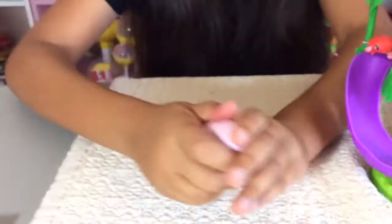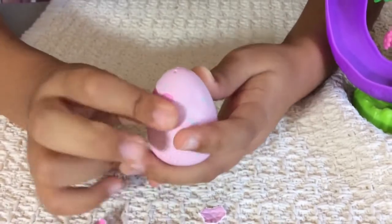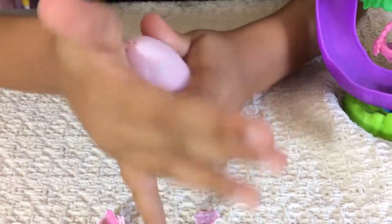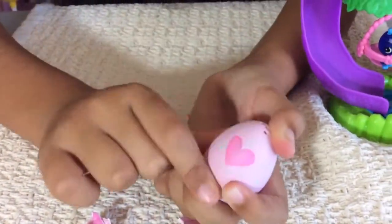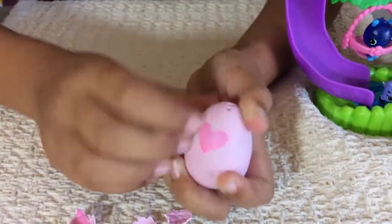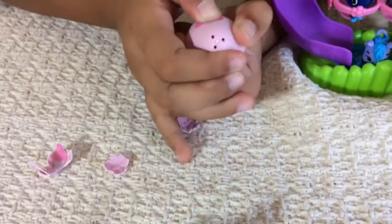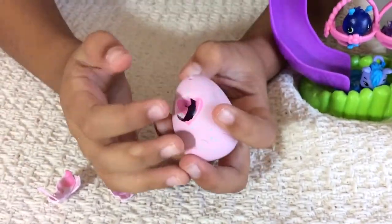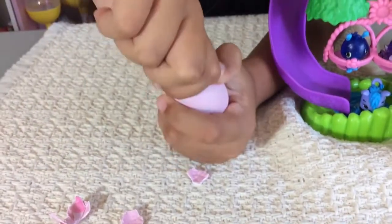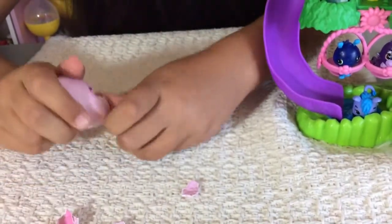So I'm going to open up the last one. This is what it looks like when it color changes to pink because my hands are really warm. You just need warm hands — just hatch it with warm hands. Here we go, and then press the heart. I'm going to have to press it on my thumb. There we go, just like that, and then it opens. You can just pull this up so it can — there we go, it cracked open.